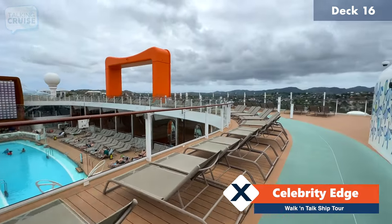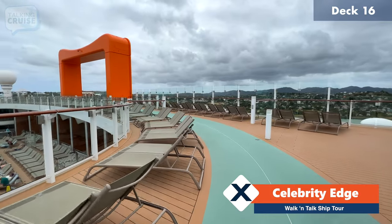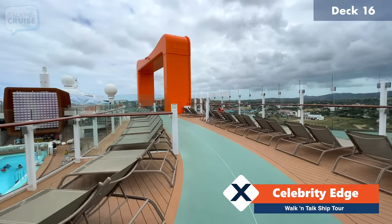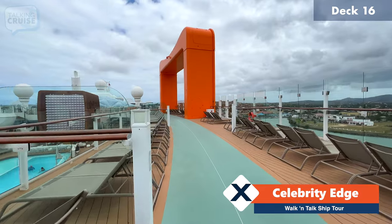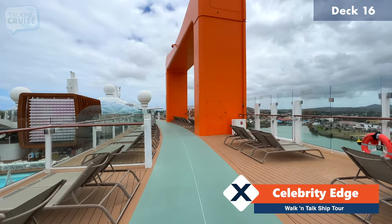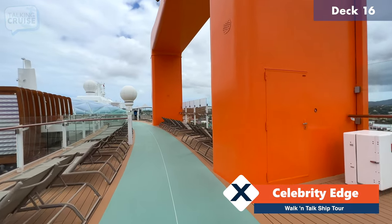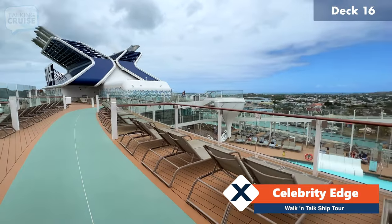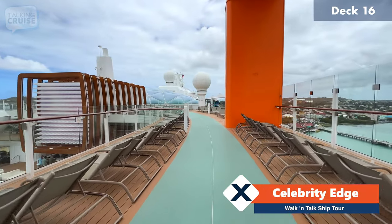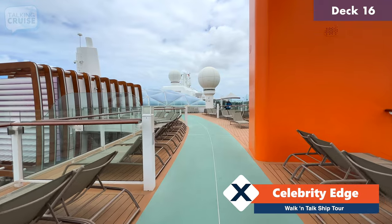We're going to head around the forward section of deck 16. This deck is actually the highest deck that you can access the magic carpet — it hasn't really been up here too much, and I don't know if it's because of some of the winds we've been having. But it would be in this position at times and there would be a bar available up here as well. You can see there's absolutely no shortage of deck chair space on board this ship, whether you want to be right near the pool, a little bit away from the action, or in a secluded little corner — Celebrity Edge has got all of that covered.